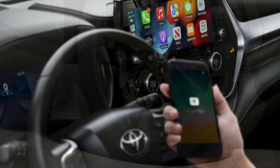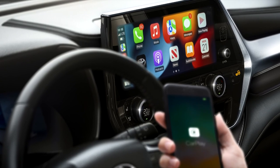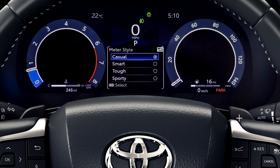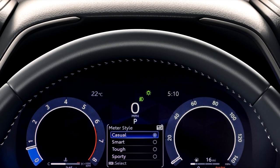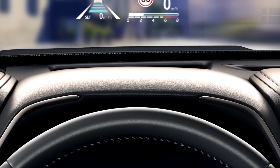The Highlander is the latest model to adopt the new Toyota Smart Connect multimedia system. This introduces a 12.3-inch touchscreen with added functionality, including cloud-based navigation with real-time information on road events and an onboard voice agent.